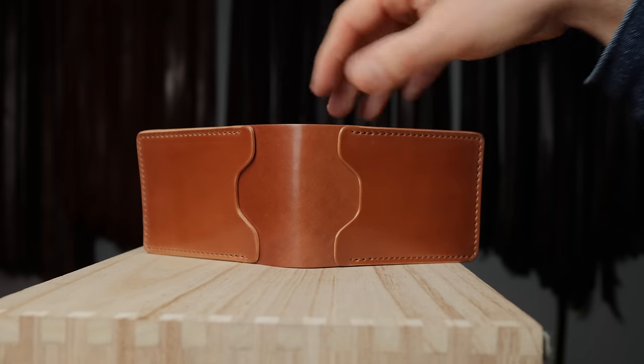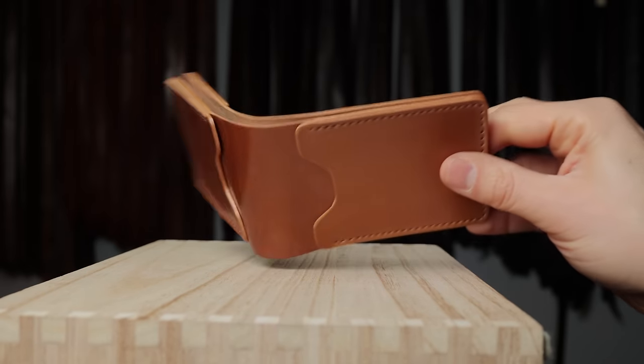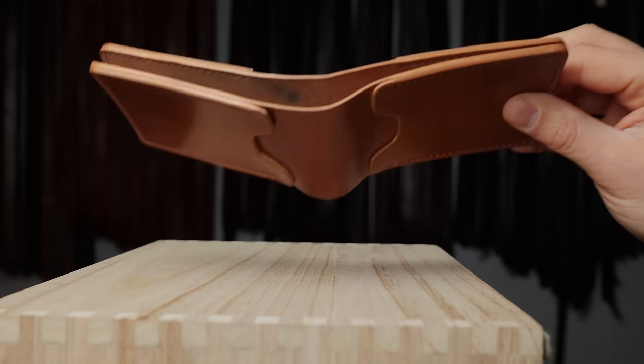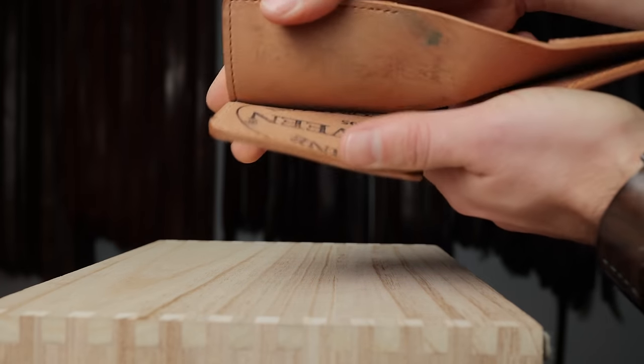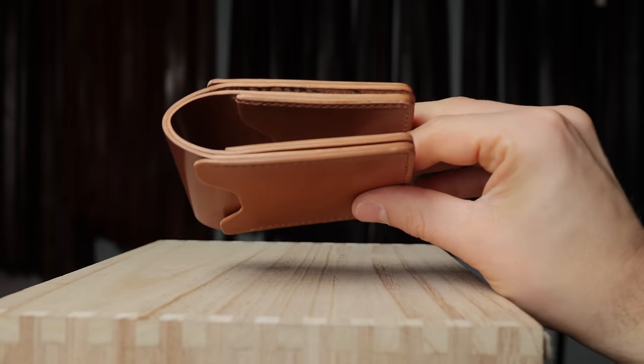Here's a fun wallet that we don't do very often — this is the Joe Batters. It's kind of like our Capone money clip, but instead of having the money clip we have a bill slot on the outside as well as a unique skip stitch, which allows cash to be put in and taken out just a little bit more easily.